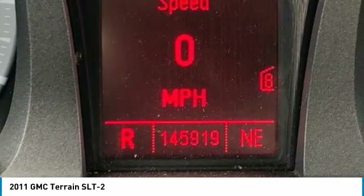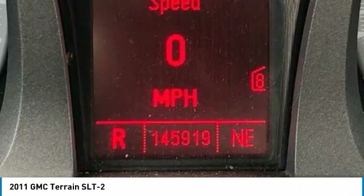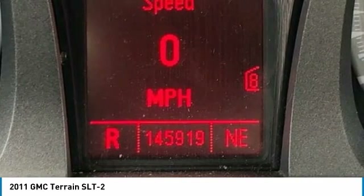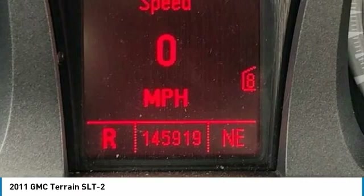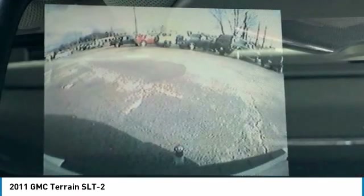Speed Control, Speed Sensing Steering, Split Folding Rear Seat, Spoiler, Steering Wheel Mounted Audio Controls, Tachometer, Telescoping Steering Wheel, Tilt Steering Wheel, Traction Control. Trailering Equipment rated at 1,500 pounds and 3,500 pounds.